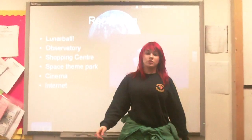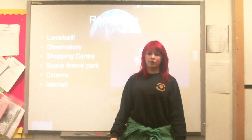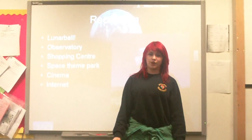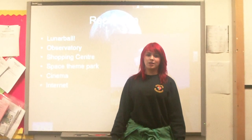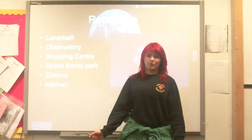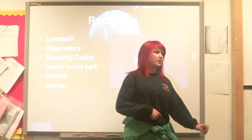I'm going to tell you about some of the fun stuff you can do on the Moon. First of all, we've got our own Lunar Ball League — it's like basketball, but utilising the low gravity, so we've got extra-high baskets. We also have an observatory so you can observe the Earth and all the cosmic wonders around it, as well as a shopping centre, a theme park and a cinema. And we've also got internet so you can connect with people back home on Earth.